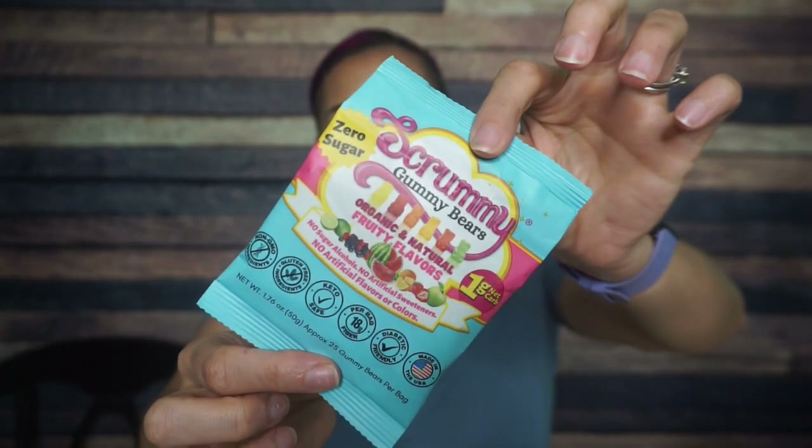Scrummy Gummy Bears! I love these — they are so good. We haven't seen them in the Keto Crate in so long. I am obsessed. This is a fruity flavors variety, so I'm so excited. One gram of net carbs, zero sugar, no sugar alcohols, no artificial sweeteners. Once again, this is probably all fiber — so watch your blood sugar, but I love it. Also watch your bathroom time — too much of these fibers will send you right to the toilet.